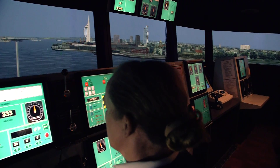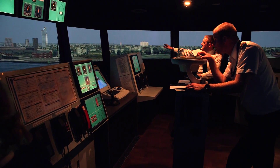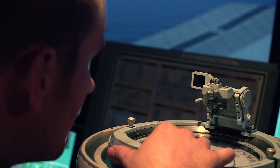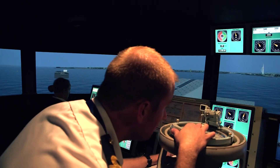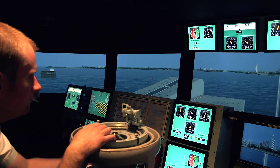It's also been used to try and understand how the carrier itself will handle, because we've never had in recent naval history a ship of this size. Her ship handling characteristics are going to be unique and we want to be able to get an idea of what those are going to be using the simulator model.